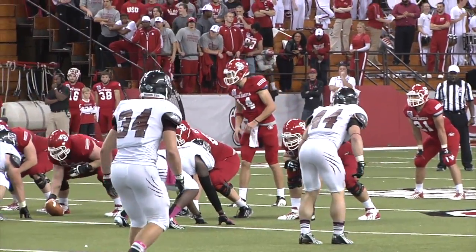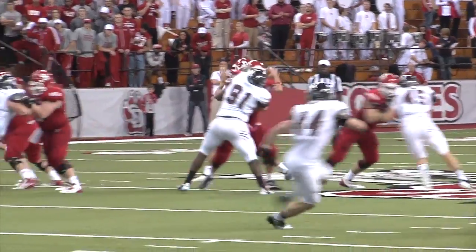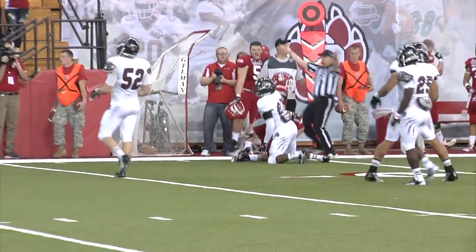Kevin Earl from the gun at the one yard line, with two receivers to the left. Back to throw, looking over the middle — and it's caught, caught by the tight end Tyler Wilhelm.